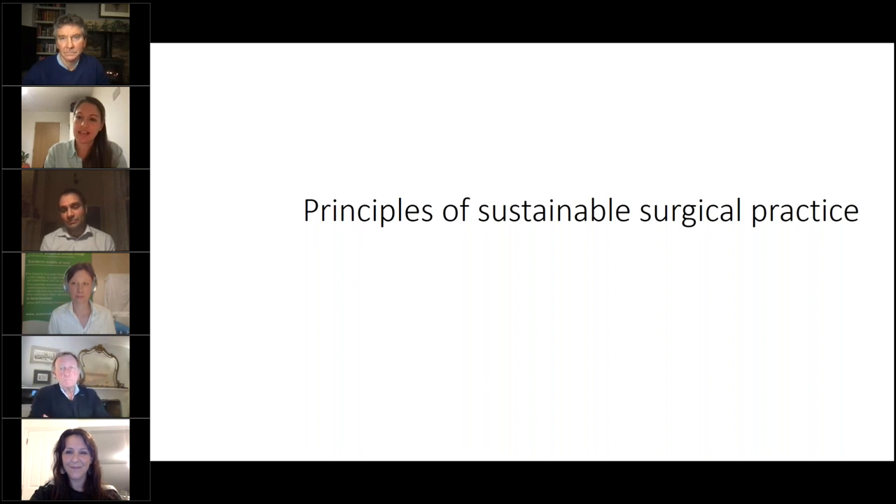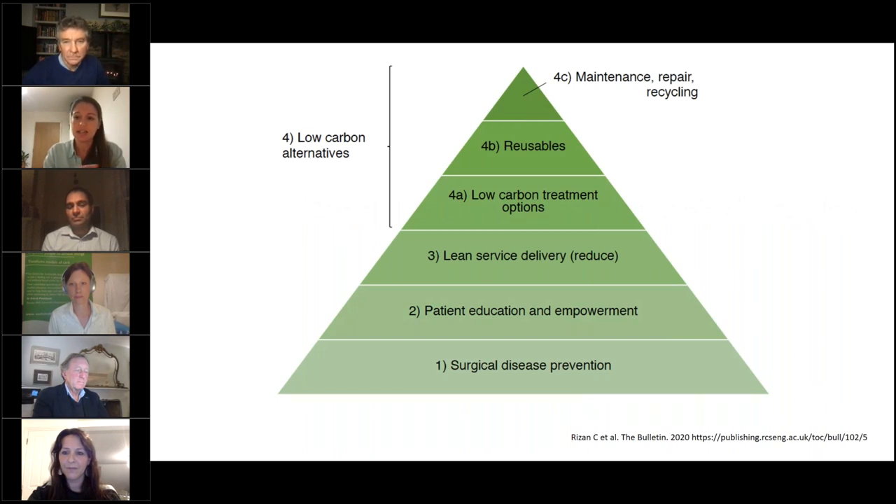Now that you've got a sense of the issues at a national level and specifically in terms of surgery's contribution, let's shift our focus to potential solutions. We're going to frame this in terms of the sustainable surgery hierarchy, published in a planetary health edition of the bulletin by the Royal College of Surgeons of England. The biggest impact comes from focusing on surgical disease prevention and ensuring any surgery done is truly necessary and aligned with the patient's values.